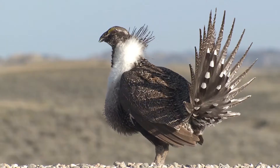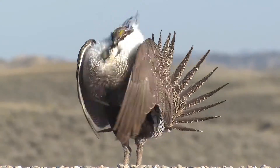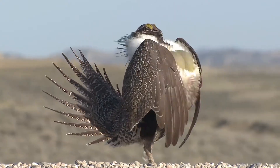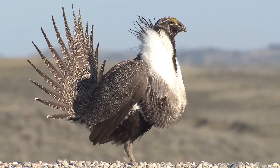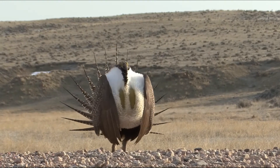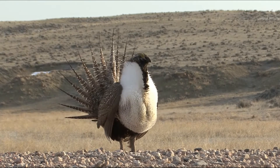While this display by the male is on, the females move in around the lek and assess the right males to mate with. They select the most attractive males with which to mate. The dominant male normally copulates with about 80% of the females on the lek.